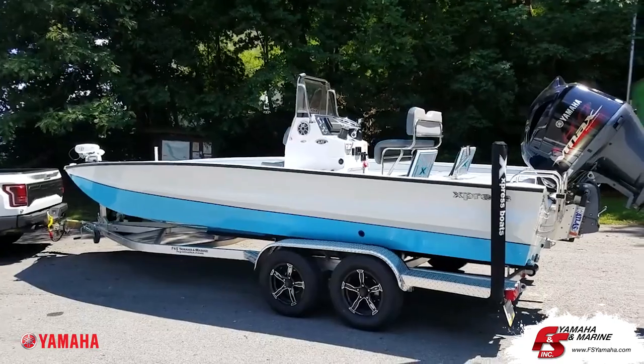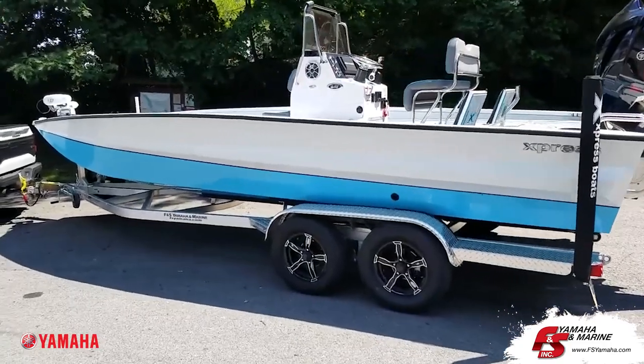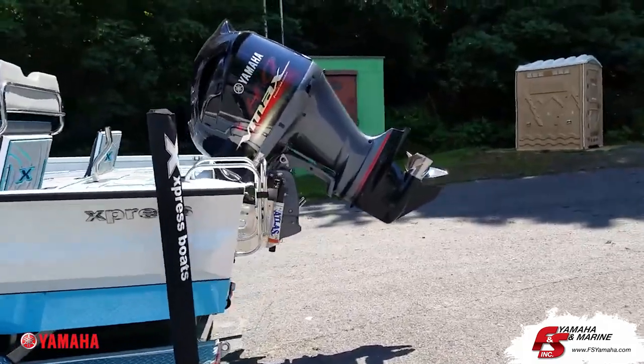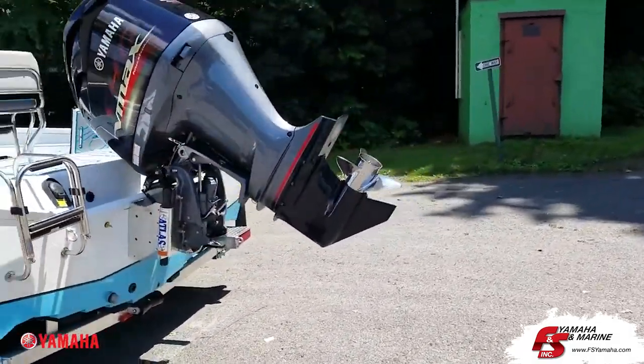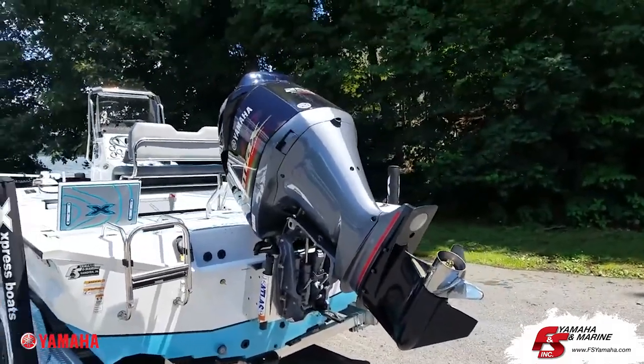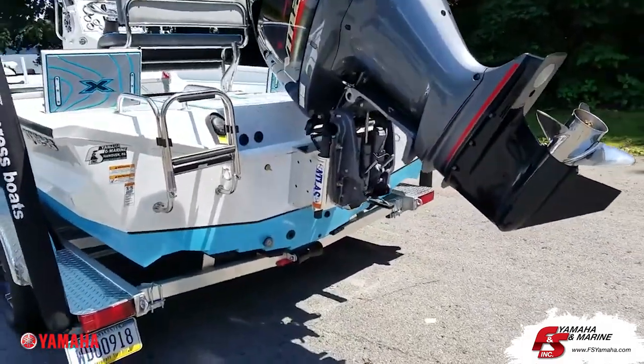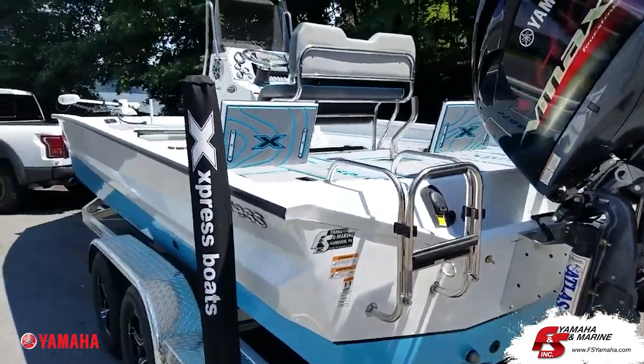Today we have an X-23 Bay, a 23-footer, with the Yamaha 250 SHO. This is about a 60-mile-an-hour boat with a 250. This boat is pretty well rigged out — hydraulic jack plate, ladder, extreme marsh package.